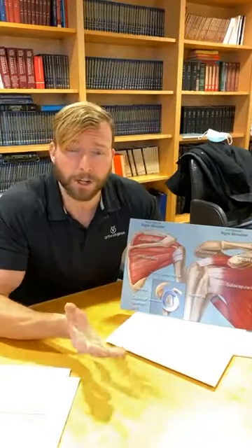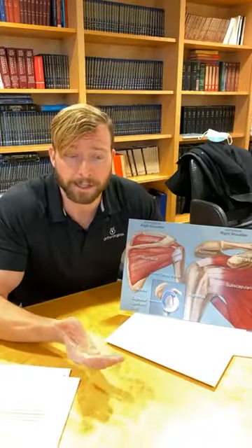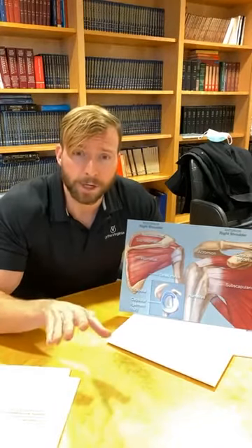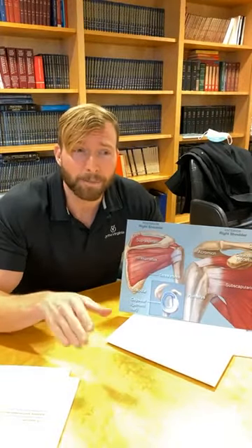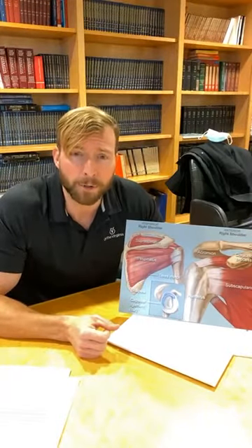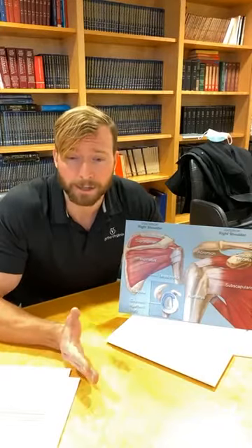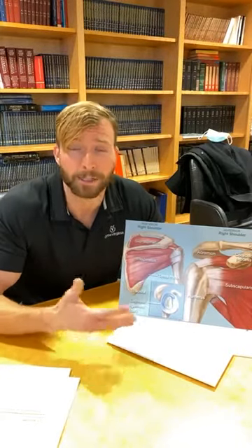Question: My MRI showed a complete tendon tear, but I can still raise my arm and do plenty around the house. Is this unusual? This is actually the more common presentation. The rotator cuff has four muscle-tendon units, and most tears are not huge tears involving all of them. They tend to be one to three centimeters in diameter — small to medium tears — and patients still have the ability to raise their arm and do day-to-day things, but tend to have pain. Being able to move and raise your arm does not necessarily mean the rotator cuff is intact.